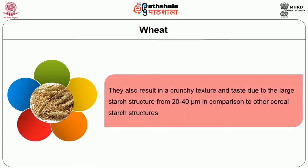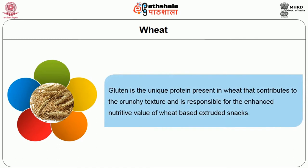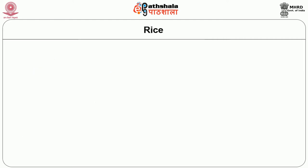The important protein present in wheat is gluten, which contributes to the crunchy texture and is responsible for the enhanced nutritive value of wheat-based extruded snacks. Wheat by-products such as wheat bran, grits, and milk are also effectively used along with soy flour or corn flour and other ingredients for enhancing the nutritive value of the product.